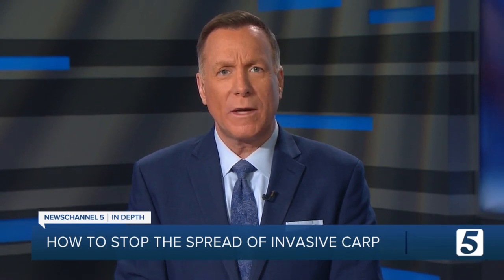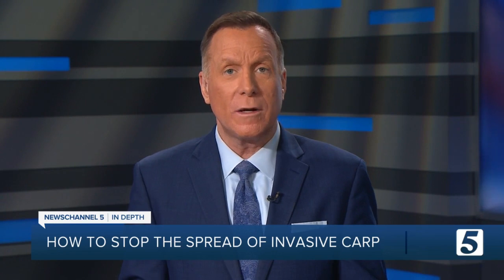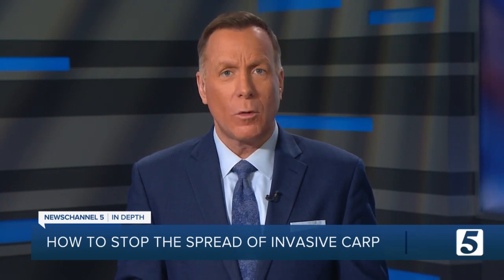Now before the pilot program can even begin, the Army Corps of Engineers wants feedback from the community, specifically about the environmental impact of this plan. If you want more information on how you can weigh in, just head to our website.